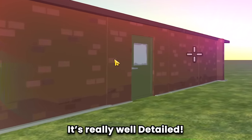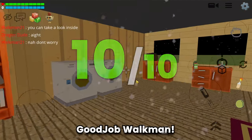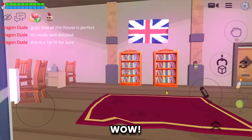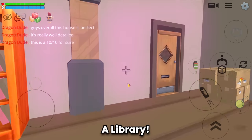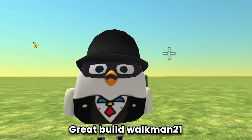Overall this house is perfect - it's really well detailed. This is a 10 out of 10, good job Walkman! Wait, there's another build next to it - a library, nice! Not only that, he also made a camp. Great build, Walkman 21!